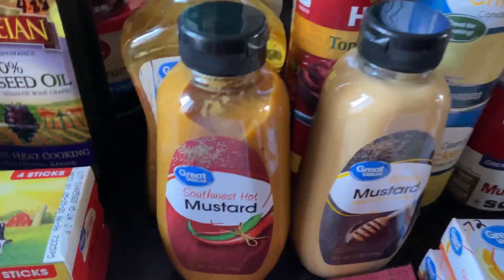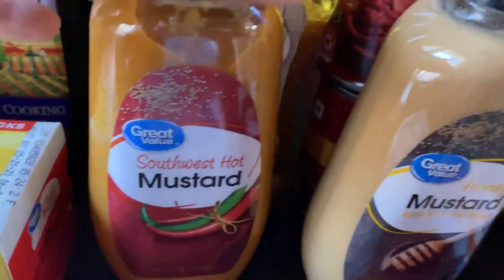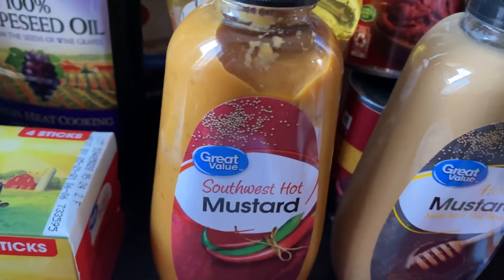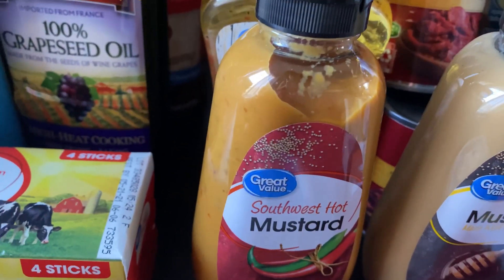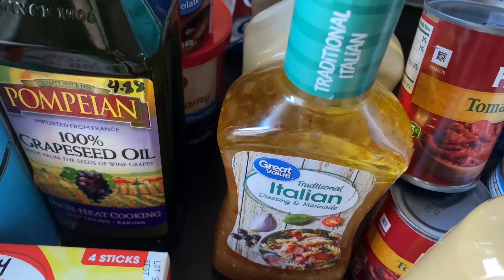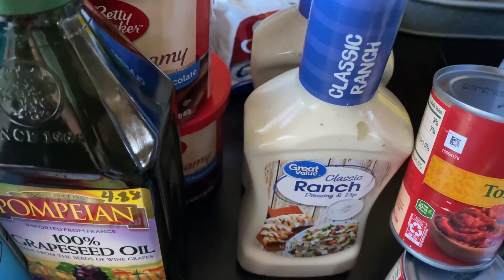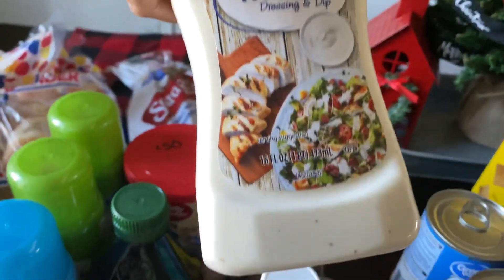I also picked up some Southwest hot sauce and honey mustard sauce — we go through sauces really quickly in this house. I decided to try the Great Value brand on both; I believe each one was 92 cents. I also got Italian dressing and two Classic Ranch dressings at 94 cents each.